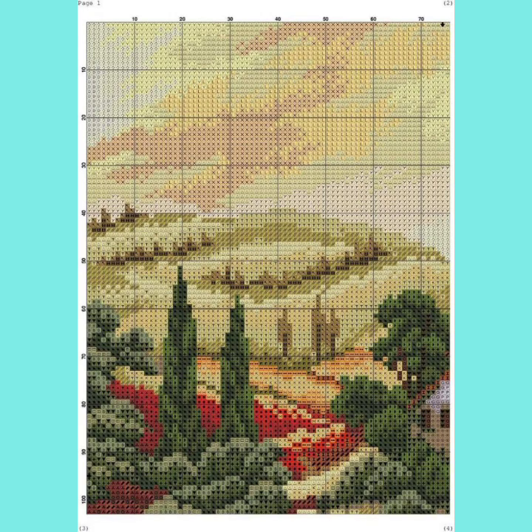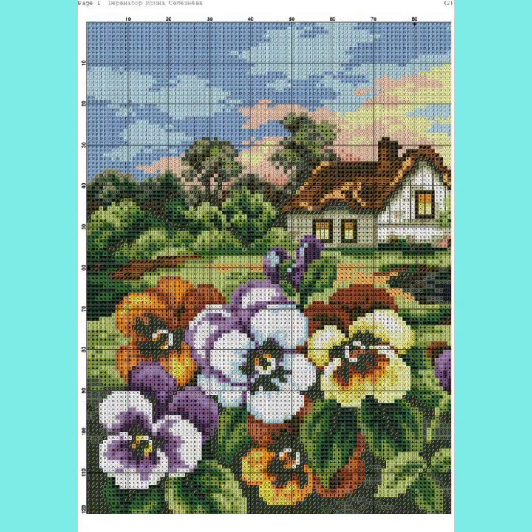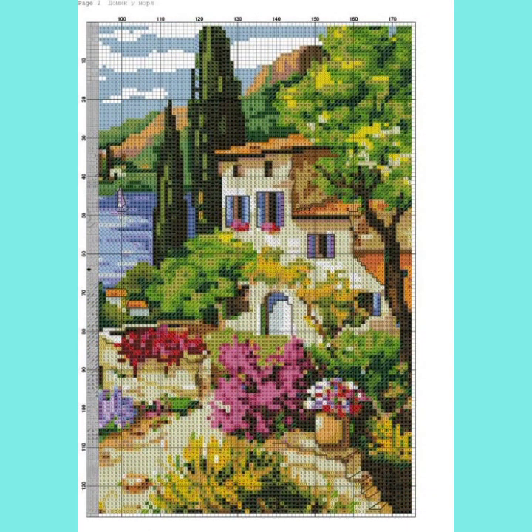Thanks so much for watching my video on my channel Mind Fashion Studio. I hope this can help you get beautiful ideas about cross stitch embroidery wall hanging sceneries. Thanks for watching — see you again with a different collection of design styles and color combinations.